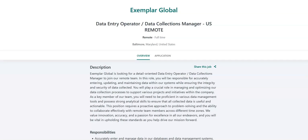Regarding the requirements for this job, you must have a high school diploma or something equivalent. You must have proven experience as a data entry operator or similar role in data management. You must have strong proficiency in Microsoft Excel and other data management software. You must have excellent attention to detail and organizational skills. You must be able to work independently and manage time effectively in a remote setting. You must have strong analytical skills to evaluate and interpret data accurately, and effective communication skills to collaborate with remote teams. This is a full-time remote position.